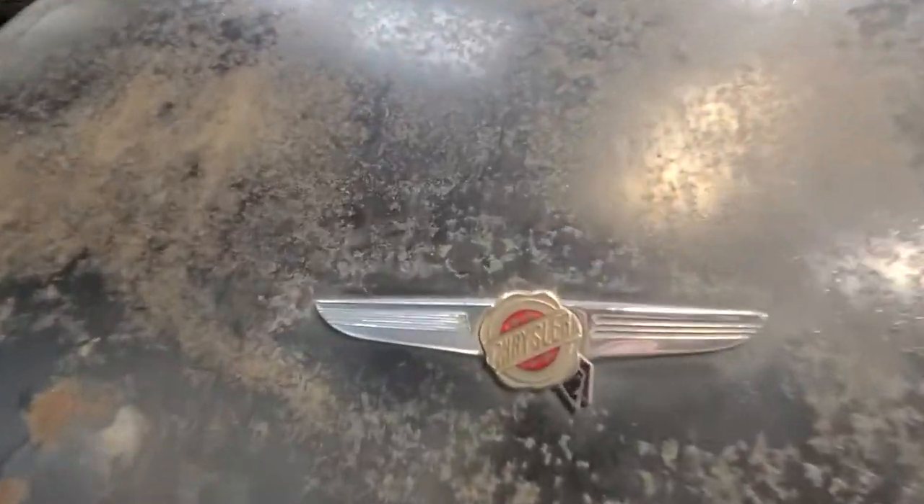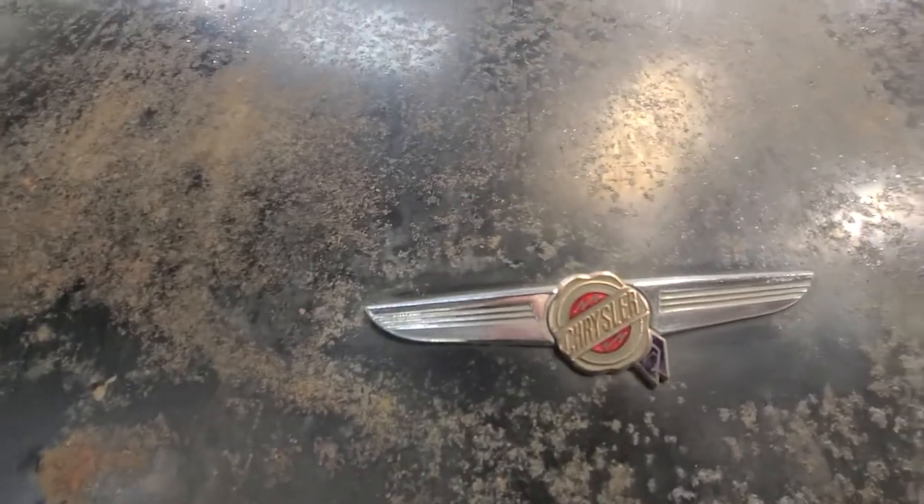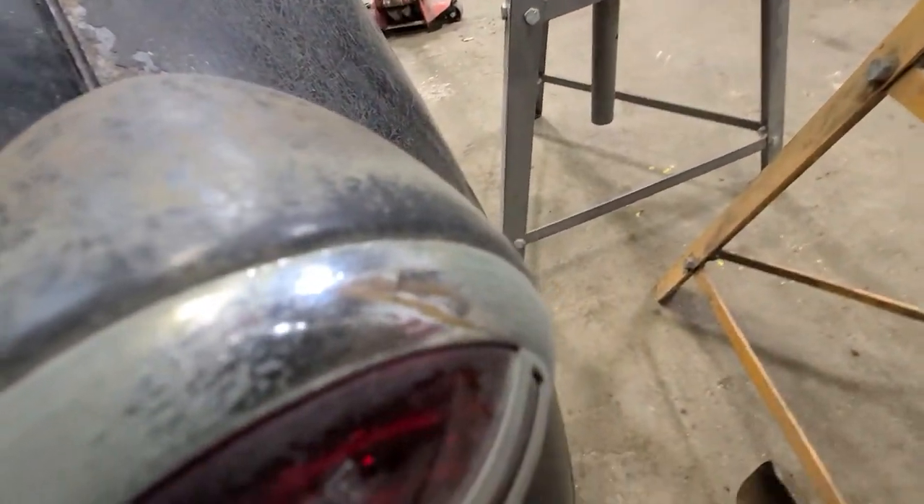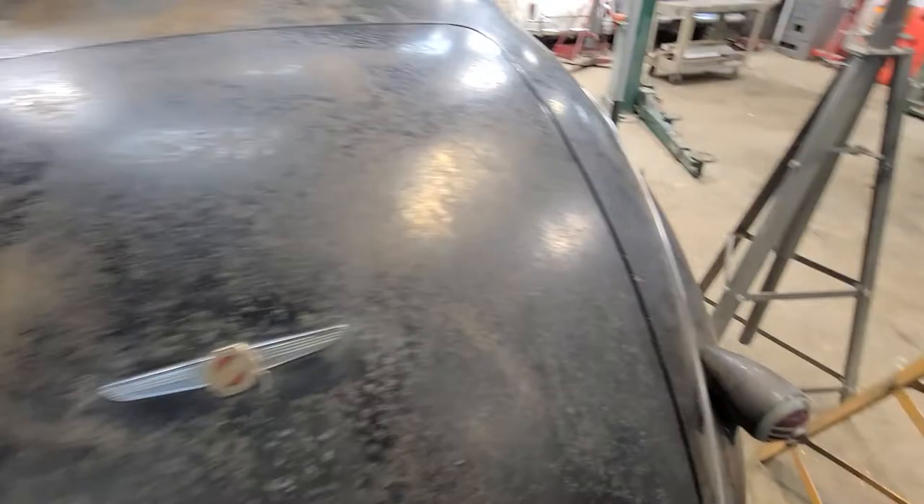Look at that trunk emblem — I actually took steel wool and polished it, it was very dull. That's before the steel wool on one taillight, and that's after the steel wool. So it does a nice clean-up job.